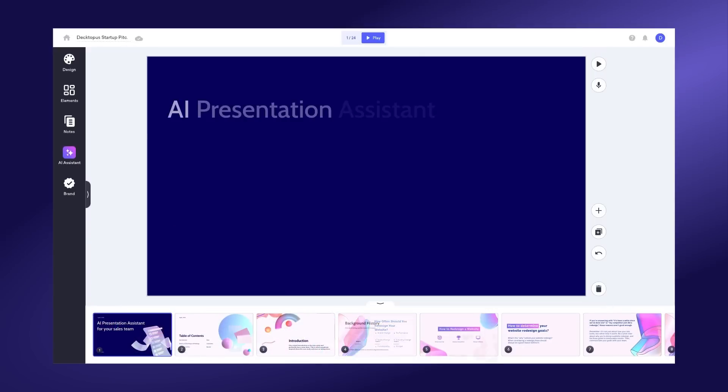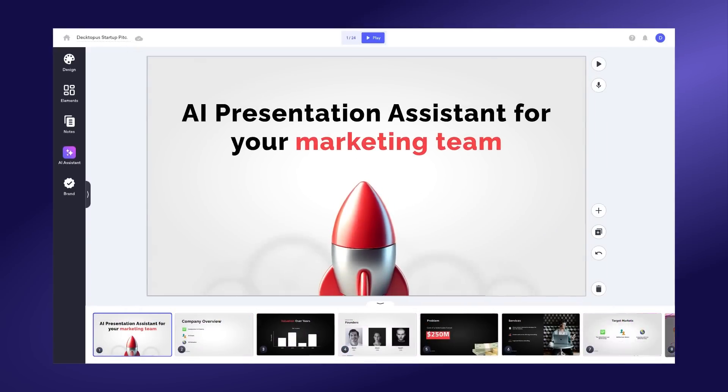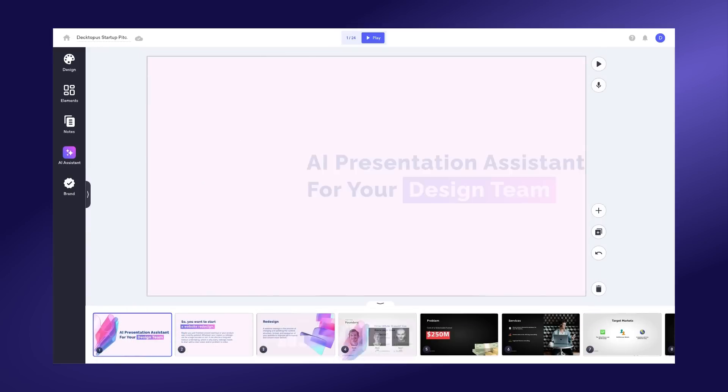Don't take our word for it — Dectopus AI went viral across the globe. Ready to level up your presentations? Sign up to Dectopus AI and join the thousands of teams already transforming their presentations with Dectopus AI.